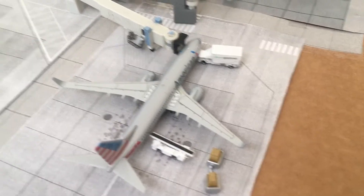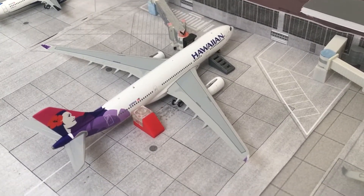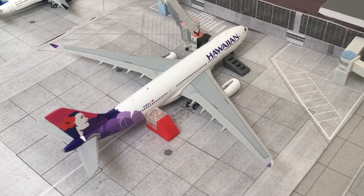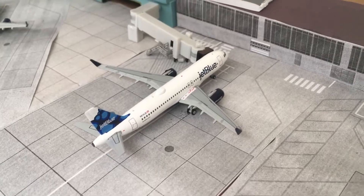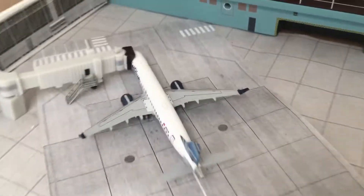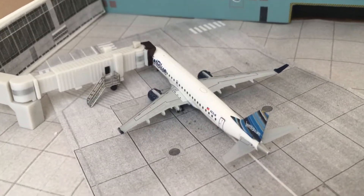An American 737-800 will be heading off to Montego Bay. Hawaiian A330-200 is getting serviced and will be heading off to Honolulu. JetBlue A320 Sharklets just came in from Long Beach a few hours ago and is heading to Boston. JetBlue E190 just came from JFK and will be heading back to JFK — I'll actually be flying this plane tomorrow.